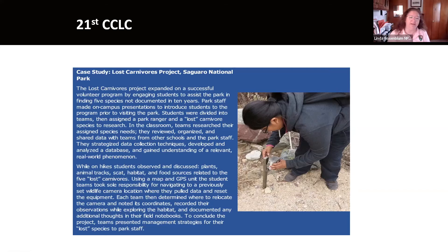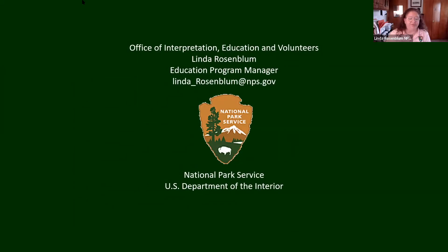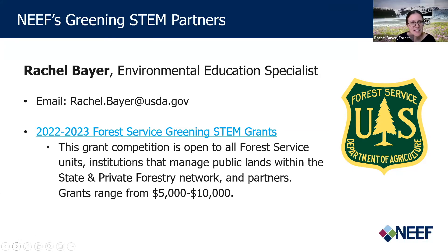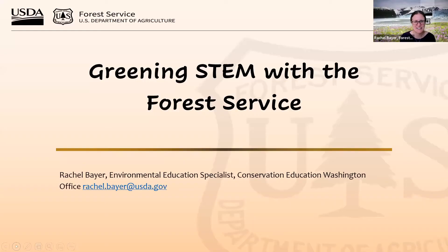Our next presenter today is Rachel Bayer from the U.S. Forest Service. I'm Rachel Bayer. I'm an environmental education specialist at the Forest Service. There will be another Rachel coming up in a second at the Bureau of Land Management, so you get two Rachels today. I'm excited to chat with you about the work that the Forest Service has been doing in collaboration with NEEF around Greening STEM. We've been around a little bit longer than the National Park Service — since 1905. The Forest Service is structured similarly in that we are very decentralized, with much of our work taking place at the local level in terms of conservation education.